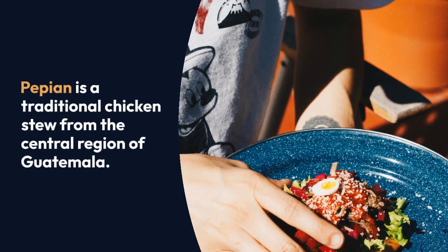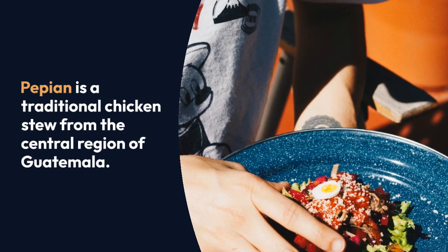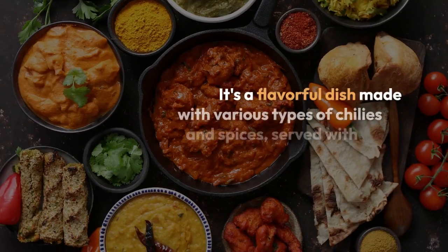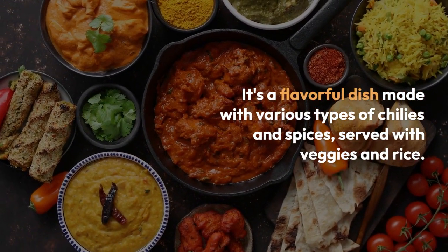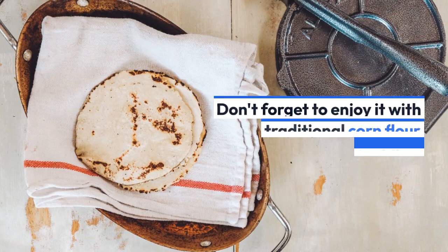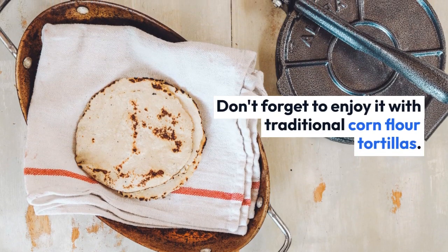Pepillon is a traditional chicken stew from the central region of Guatemala. It's a flavorful dish made with various types of chilies and spices, served with veggies and rice. Don't forget to enjoy it with traditional cornflour tortillas.